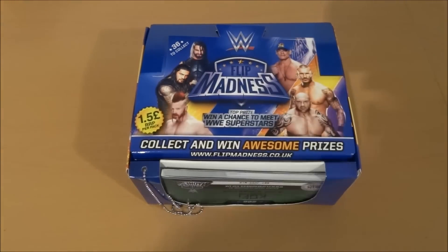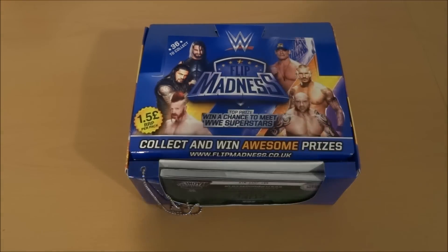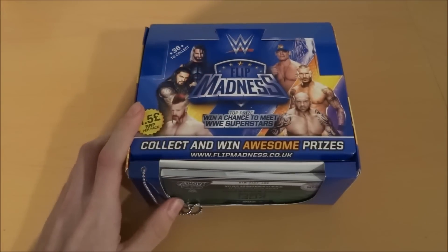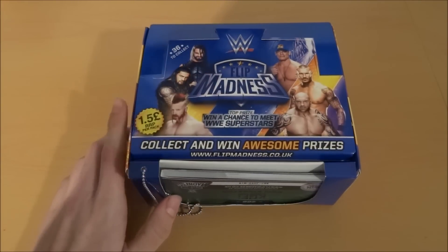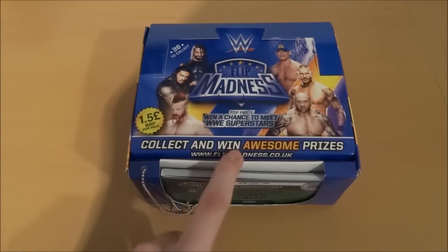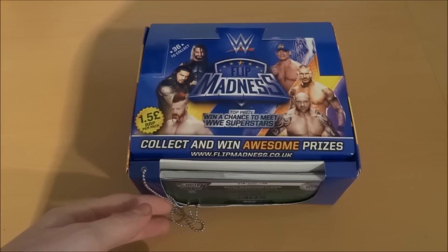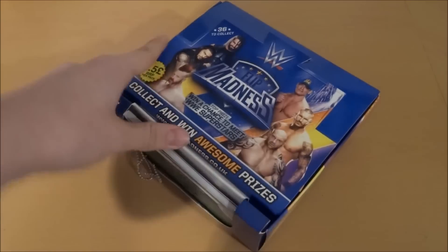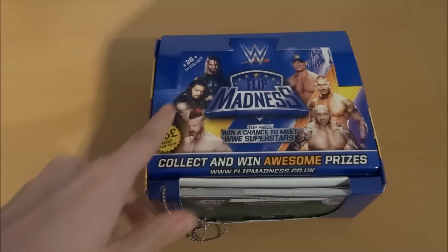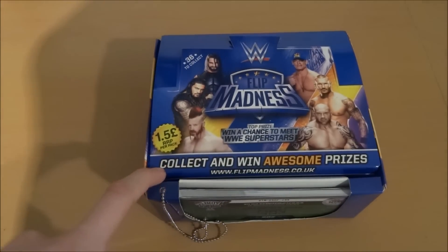Welcome to something a little bit different. Today we have a full booster box of the WWE Flip Madness collection, which retail at £1.50 each and you can collect and win awesome prizes. There are 36 to collect in different series, with points for each one. They come in three tiers: Superstars, Gold, and Titanium.